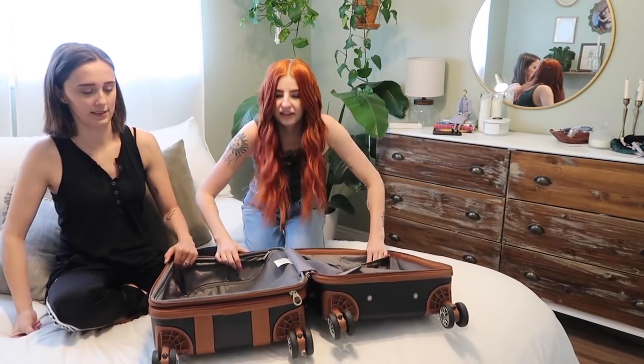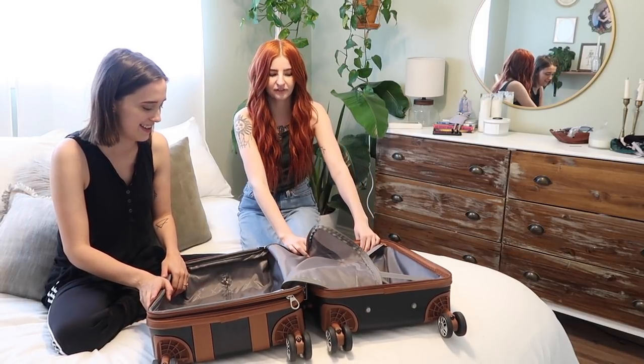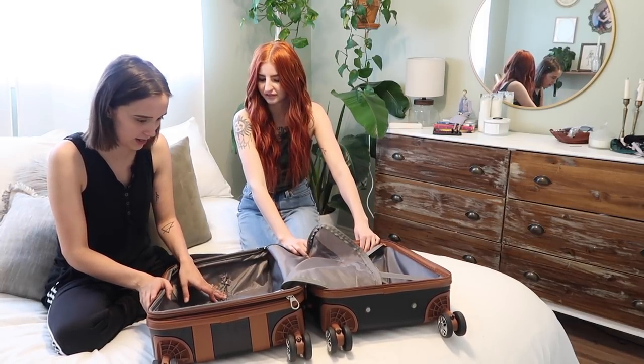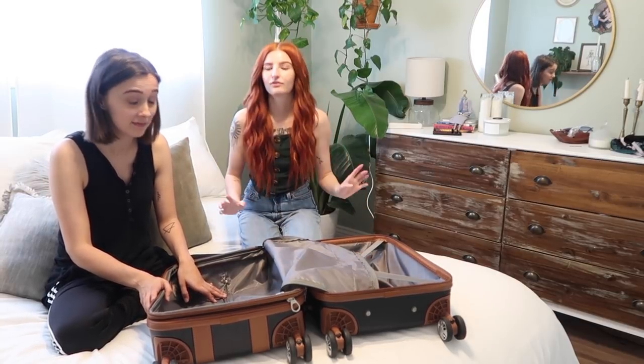We've decided this is going to be my side of the suitcase because it's a little bit bigger and I think I'll be able to fit everything in. She's a pro packer — that's why I have her along, so she can roll all my clothes and do it for me.